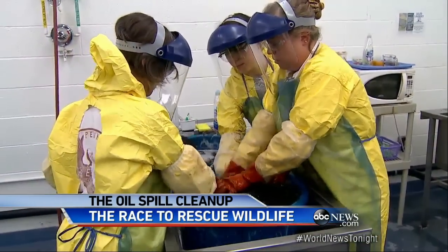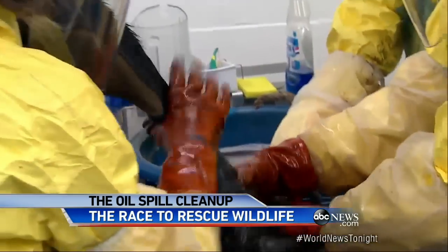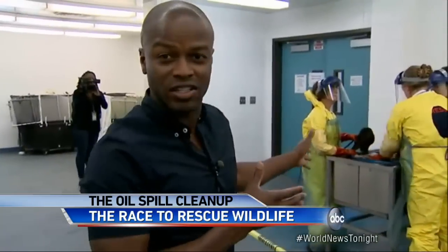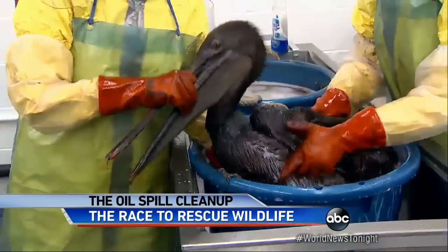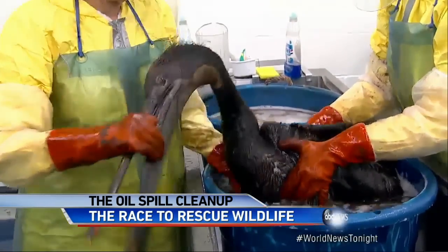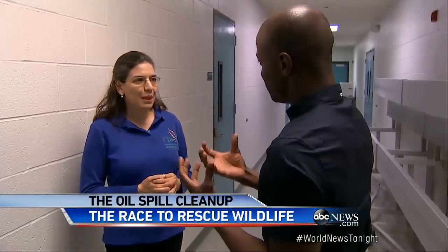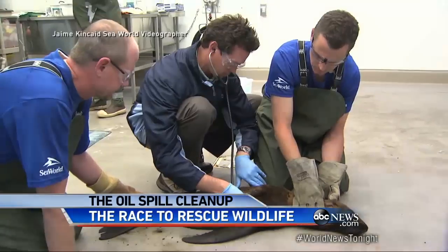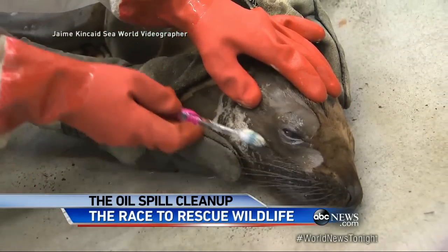This oil-soaked pelican, the very first rescued bird, getting scrubbed down — using something as simple as Dawn to clean the bird. It'll take upwards of an hour. Veterinarians say the oil from this spill, used for asphalt, is making the situation far worse. It's a very heavy, thick, tarry oil — a hard product to get off, with washes taking a long time. The sea lion caught in this spill is now getting a scrubbing as well, but with a toothbrush.